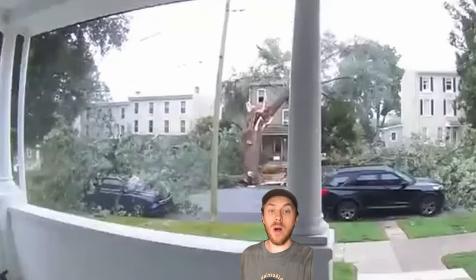This tree randomly fell apart in my neighborhood the other day and it landed on a house and a few cars. So let's break down what actually happened here because there's a lot to learn.